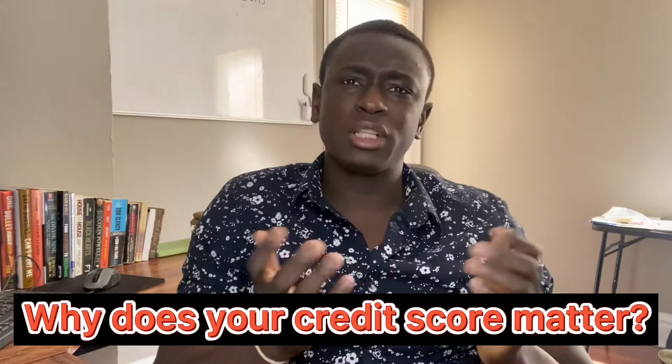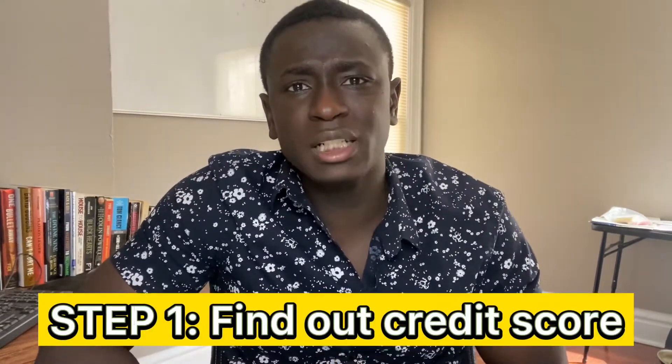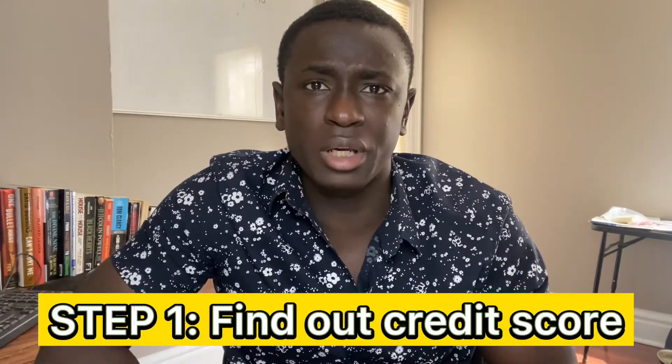So why does a credit score matter? A credit score is basically a report card for adults. I never really understood this and I was always one of those people that believed I didn't need a credit score or a good one at that matter, because if I needed to buy anything, I would just make sure I had the money for it. However, when it comes to those major life purchases, it's important to have a very good credit score. The higher your credit score is, the more likely a lender knows that you'll be able to pay them back. So the first step to actually improving your credit score is knowing what your credit score is.